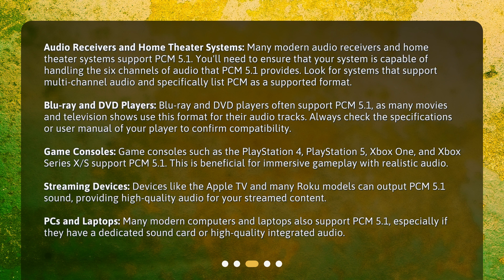Blu-ray and DVD players often support PCM 5.1, as many movies and television shows use this format for their audio tracks. Always check the specifications or user manual of your player to confirm compatibility.